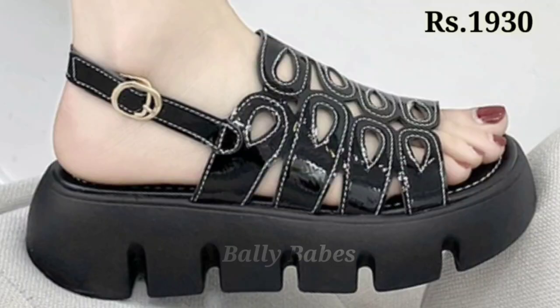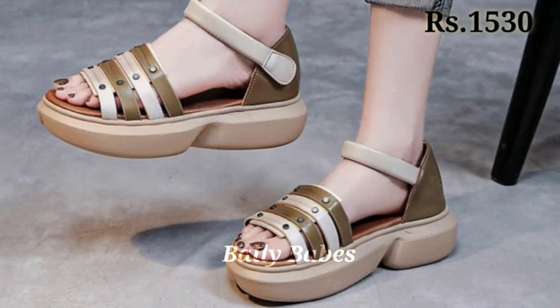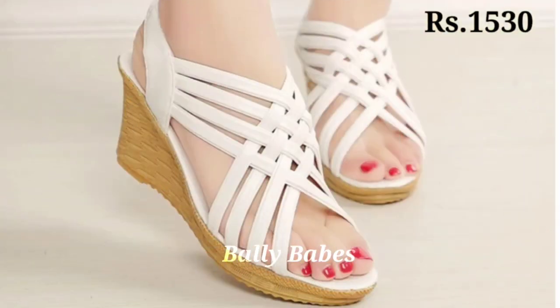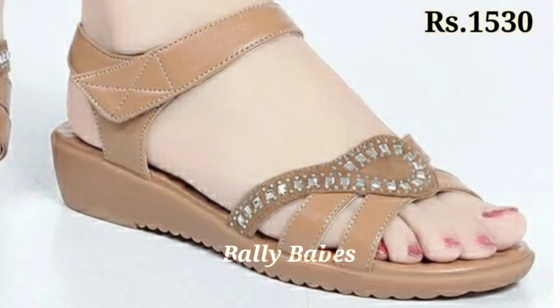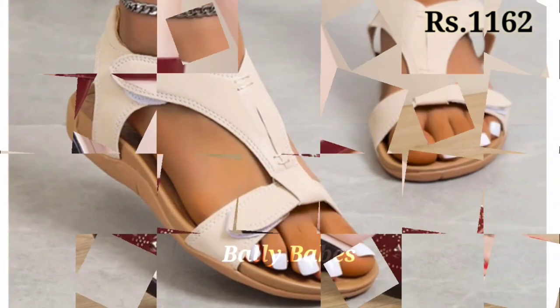Hello everyone, I hope you all are doing fine. Welcome back to our channel Belly Babes, where you get brand new footwear collections. If you are visiting our channel for the first time, make sure you subscribe and press the bell icon to get the latest notifications. Let's start our video.